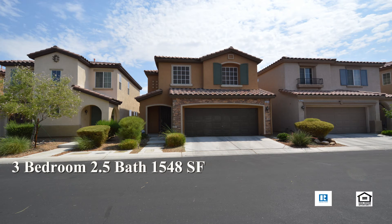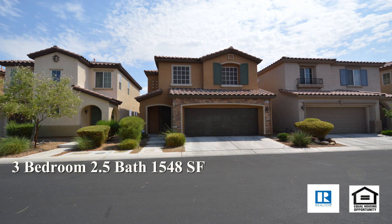This three bedroom, two-and-a-half bath house with 1548 square feet is available now for rent.